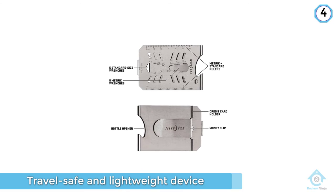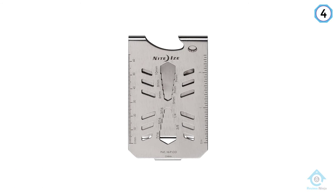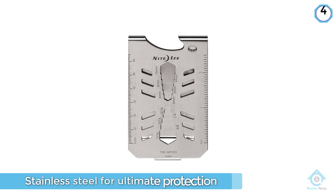Why settle for just a wallet when you can have a little extra help throughout all your daily adventures? Impress your kids on your next weekend camping trip, or show your date how to really start a fire with this all-in-one pocket kit.